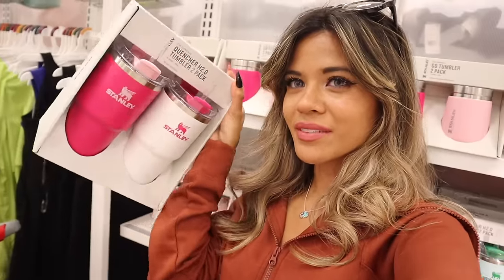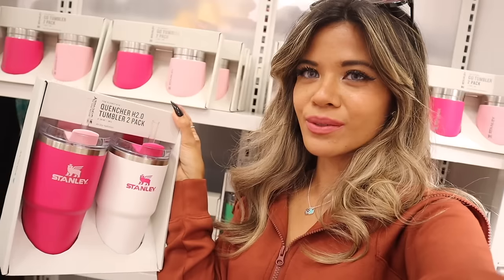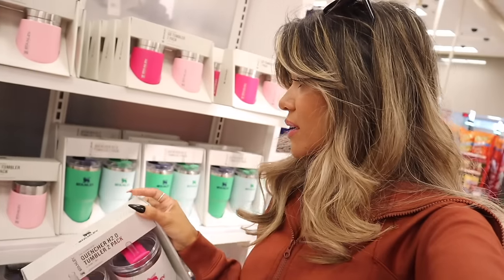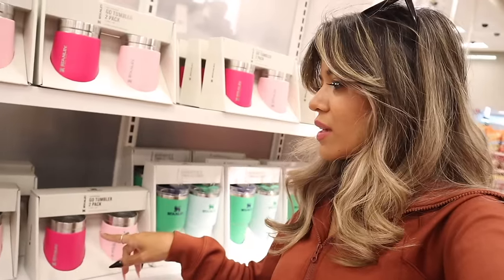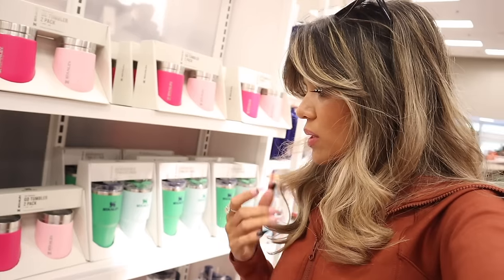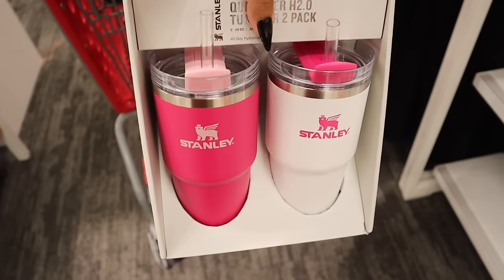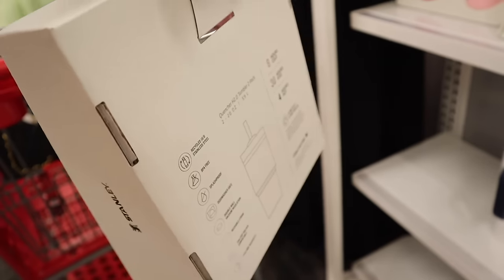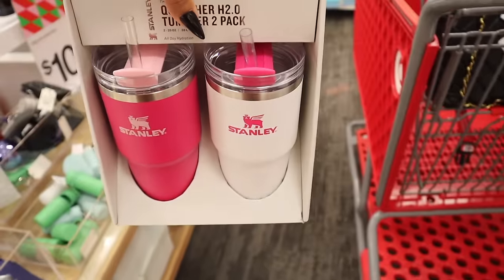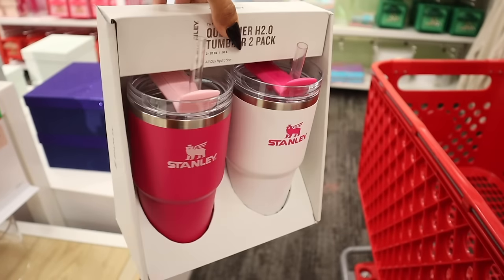Target has Stanley Cup gift sets and there's only one of the pink sets left. I want to get one for me and one for you — I'll let you choose the color on my Instagram stories, so definitely follow me there. Seco tumblers are really good if you like margaritas and want ice that doesn't melt. They also have a bunch of green and blue two-packs. Keep in mind the set is 20 ounces without a handle. If you know someone who loves Stanley, they'll definitely love this for Christmas.